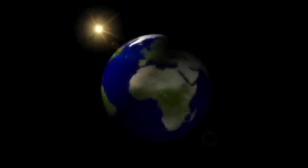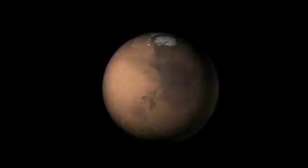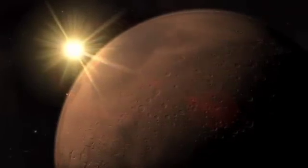Is Earth unique in the solar system? The only place where life could have taken hold? Or could such an environment have existed at some point on Mars, where water and key chemical building blocks could have come together in a way that could support the smallest, most basic forms of life?